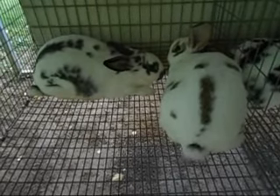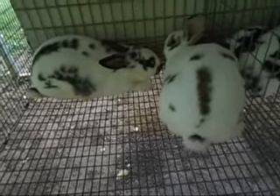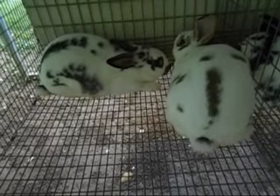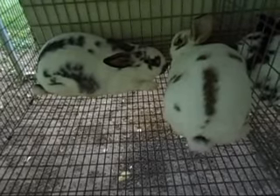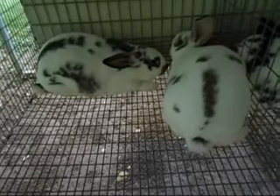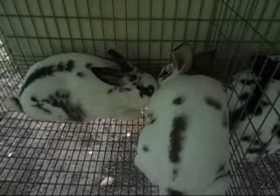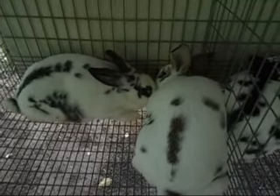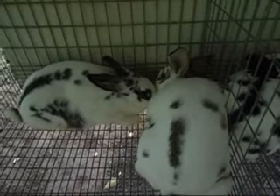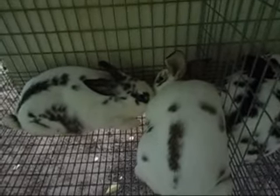These girls are not showable because steel and chestnut — or broken steel and broken chestnut — are not recognized colors. But that doesn't stop them from producing beautiful meat babies, and I can breed them back to Bigelow and get some broken blacks. They still have real possibility in my barn. I fell in love with these ladies and I'm going to keep them. That is all of the New Zealands — we've covered the does, four-week-olds, the bucks new and old, and all the babies.